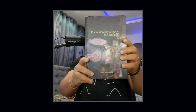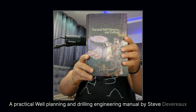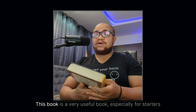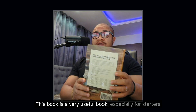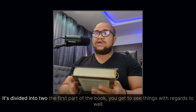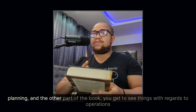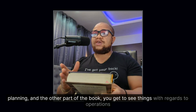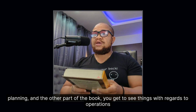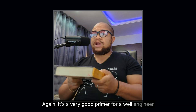Book number one: The Practical World Planning and Drilling Engineering Manual by Steve Devereaux. This book is a very useful book, especially for starters. It's divided into two — the first part covers well planning, and the other part covers operations. It's a very good primer for a well engineer.